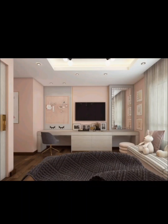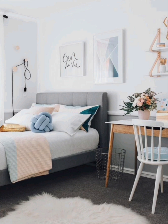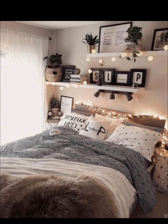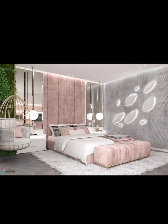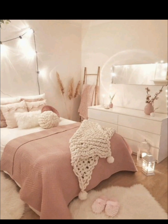Welcome back to Creative Casa, where we are diving into the exciting world of interior design for teen girls today. We are bringing you a plethora of trendy and stylish ideas to transform your teen girl's bedroom into a space that perfectly reflects her personality while maintaining functionality. Whether your teen loves vibrant colors, minimalistic designs, or a cozy boho vibe, we have got you covered. Let's get started.